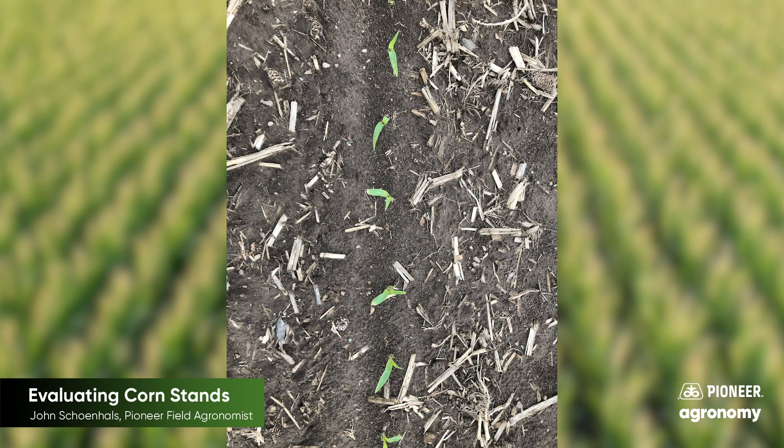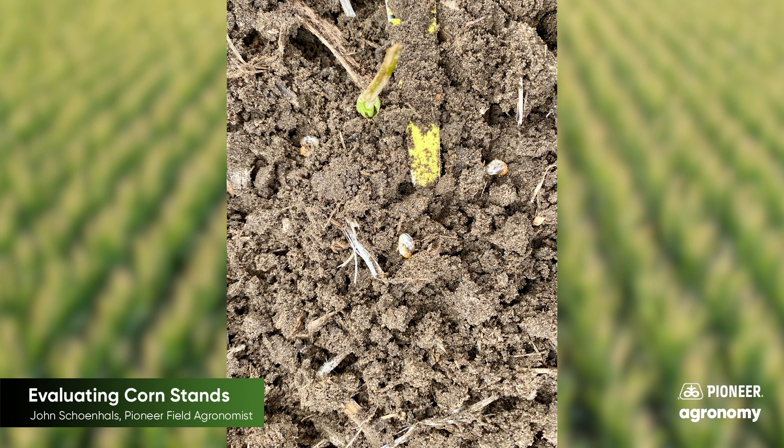If you find many skips in a row, dig to see if a seed was present and suffered injury prior to emergence, or if no seed was present. If plant growth seems very uneven, check below the soil surface for evidence of cold injury, insect feeding, or other issues. Asiatic garden beetles are present in many of the sandier fields again this spring.